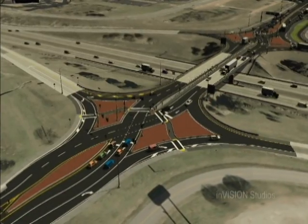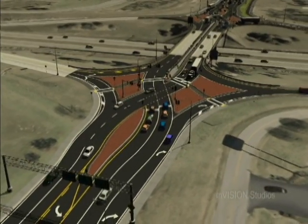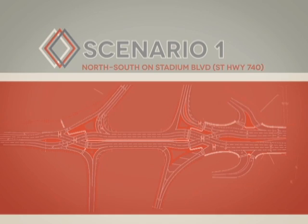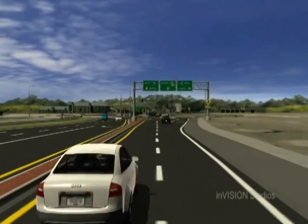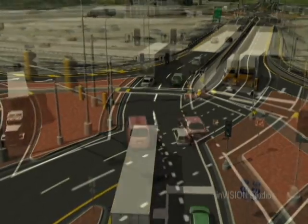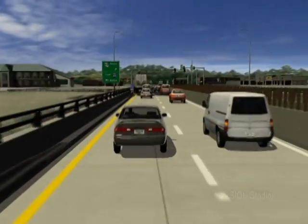Driving the diverging diamond interchange is relatively easy. Here's how the one located at I-70 and Stadium will work. Scenario one: you are headed south on Stadium Boulevard and approach the new interchange. You proceed through the traffic light, are directed to the left side of the road, and continue across the overpass.